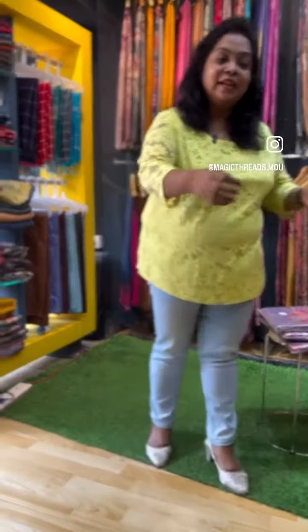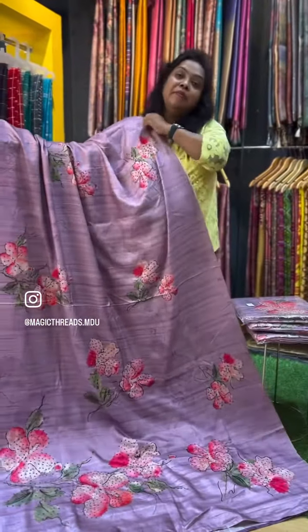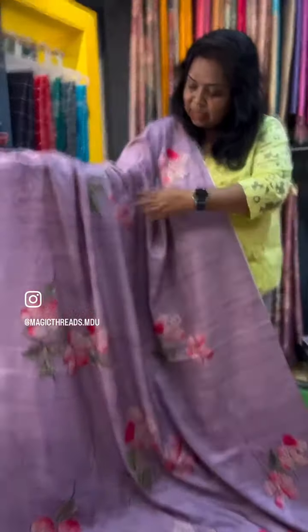In the description, I will explain about the saree. It is a nice lavender color saree — a shade of lavender. The saree is full and has a nice hand-painted print. You can see a hand-painted design all over the saree, with a beautiful green and pink combo.